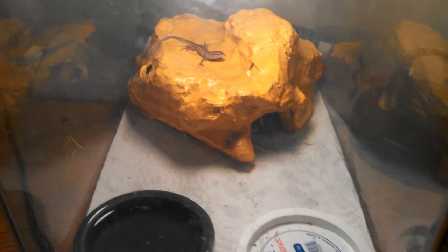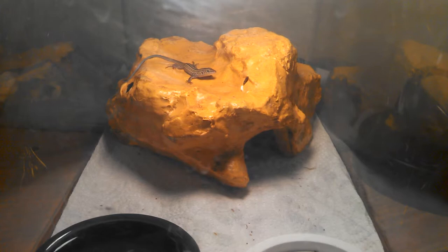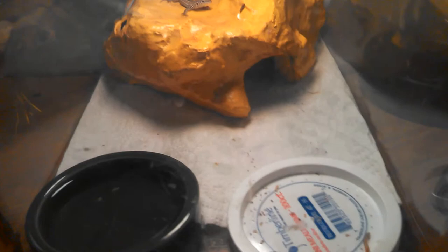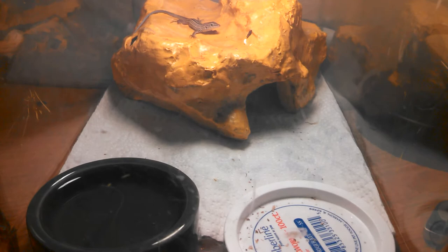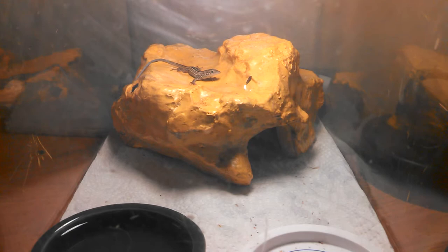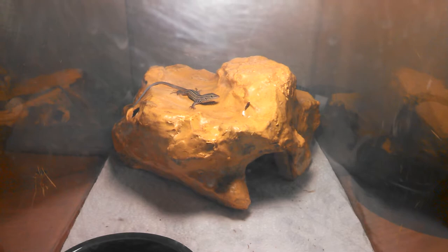He was really bad — really emaciated, no energy, could barely move. I stayed up all night with him trying to get him to eat, but nothing. So I started off giving him water through a little dropper and he drank some. I got him some pinhead crickets and after getting some water and rest, he was able to eat. Ever since then he's been doing better and better — he's getting pretty fat now, so at least his worst worry is cardiac arrest rather than hunger.